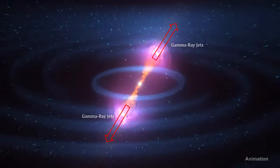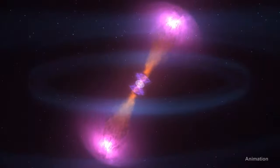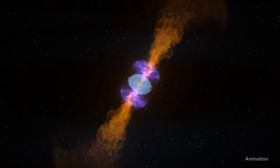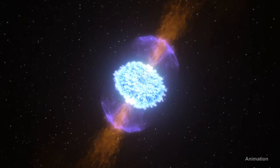Gamma ray bursts are the most energetic and luminous electromagnetic events in the universe. They can release more energy in 10 seconds than our Sun will emit in its entire 10 billion year expected lifetime.